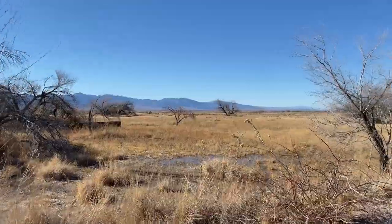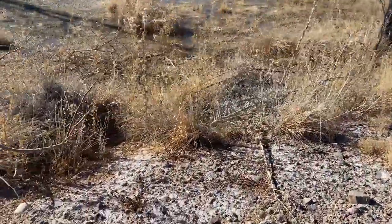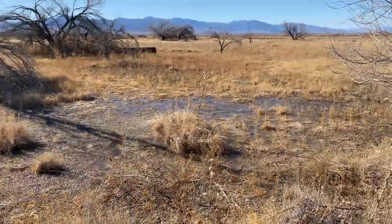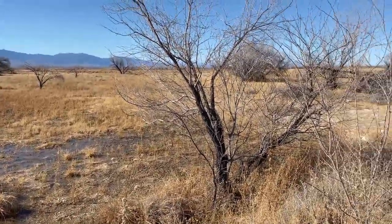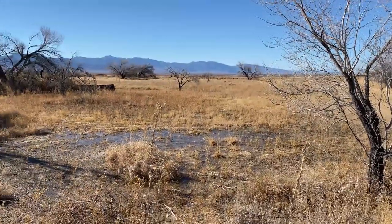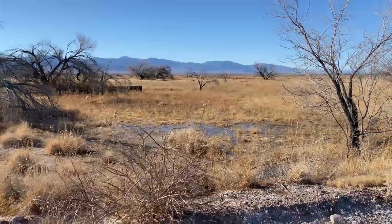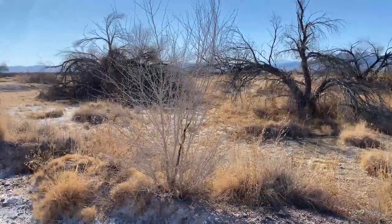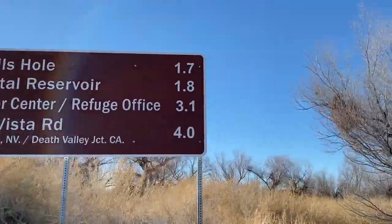Just stopped the car because you can see our first little marshland here. We think of Death Valley as a completely barren and dry landscape with nothing else, but you can see these underground springs that create these marshlands and a really interesting and diverse ecology of different organisms.